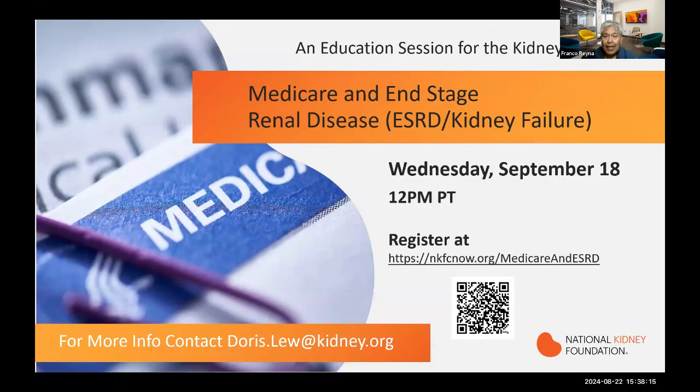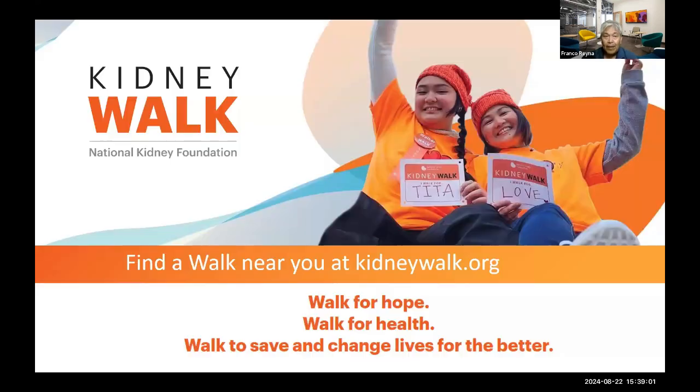I'd like to let you know about some wonderful activities coming up as we end October and get into the fall. In September, we have our next kidney education piece for individuals living with kidney disease and their families, as well as health professionals. Please log on or scan the QR code, or contact Doris Liu for that information.